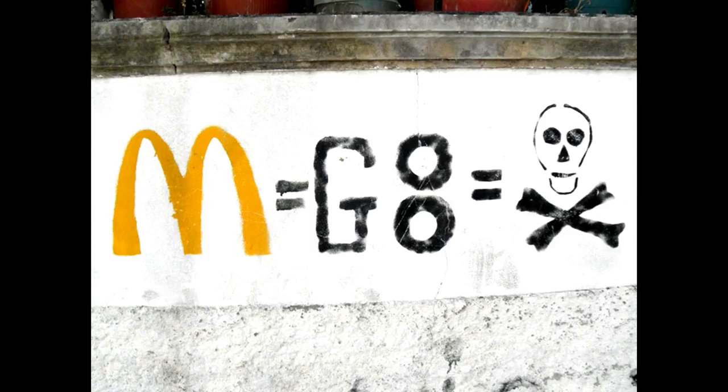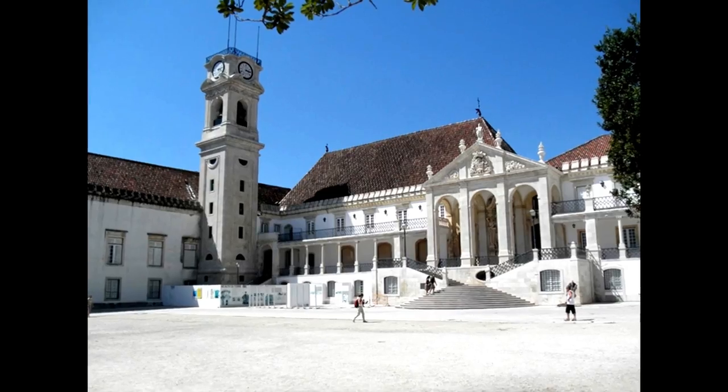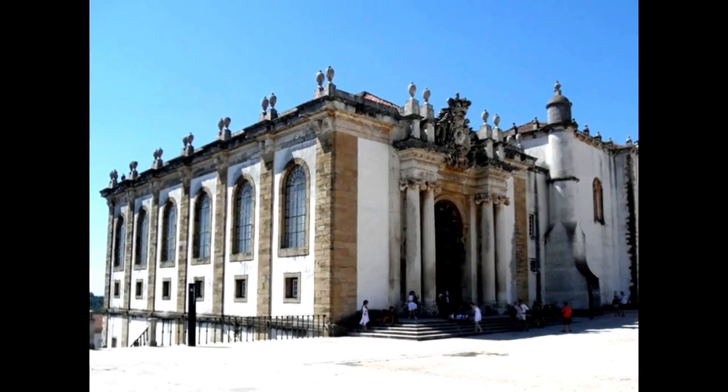You'll see some graffiti up there near where all the fraternities are — these guys don't like McDonald's very well. The gate of the university and you can tour the university itself. It's quite a beautiful place, especially the library here. This has some of the oldest books in Europe.